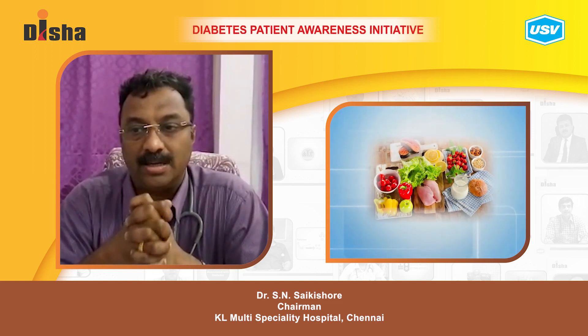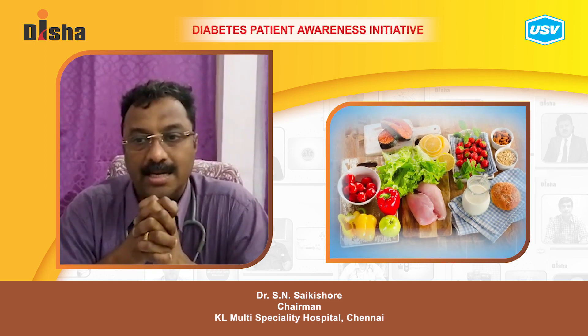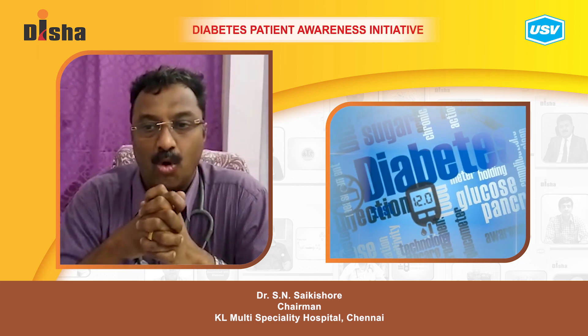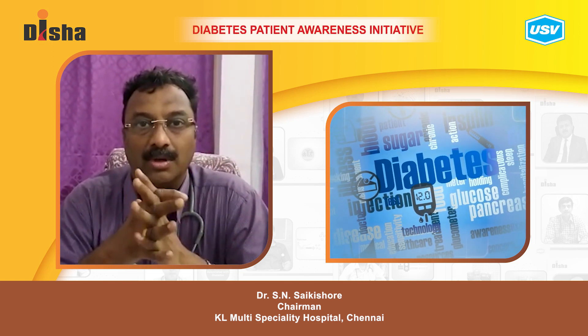The choice of food and the quantity to be eaten is relative to blood glucose levels. Eating more increases blood sugar levels. Managing diabetes is more dependent on portion control — what you eat and how much.